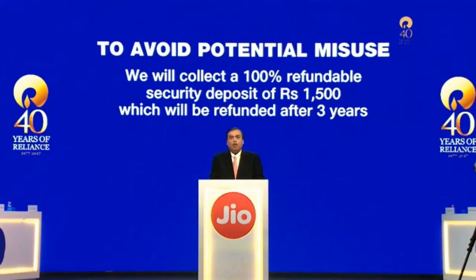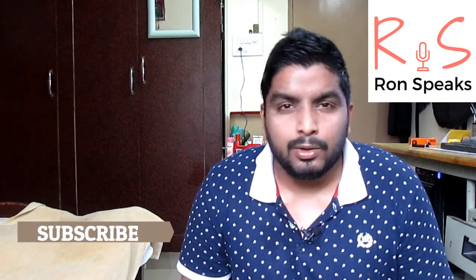However, there is a catch — you need to pay ₹1500 as a security deposit. This ₹1500 will be refunded to you after three years when you exchange your old Jio future phone. The most exciting feature, as shown in the launch event, is the voice command — you can call, message, browse, and do almost everything using voice commands.